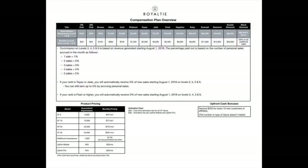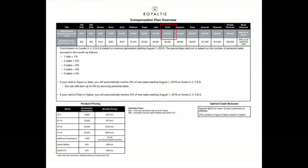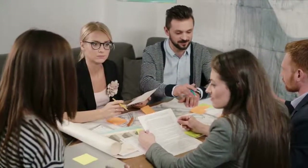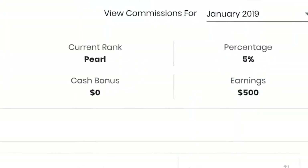If your rank is Topaz or Jade, you will automatically receive a minimum of 3% of sales on levels 3, 4, 5, and 6 regardless of personal sales. If your rank is Pearl or higher, you will automatically receive 5% of sales on levels 3, 4, 5, and 6 regardless of personal sales. For example, if your levels 3, 4, 5, and 6 generate $10,000 in subscription revenue, you will be paid 5%, which is $500 per month.